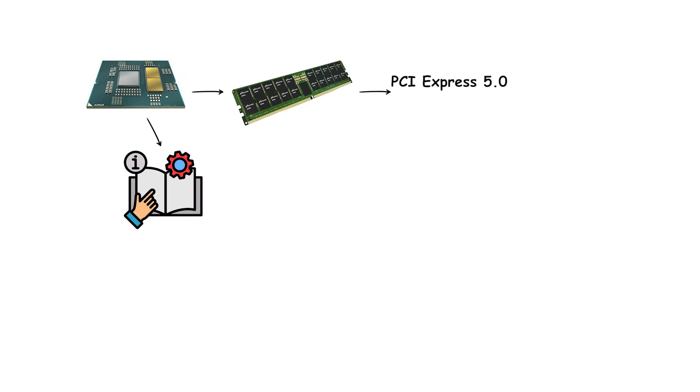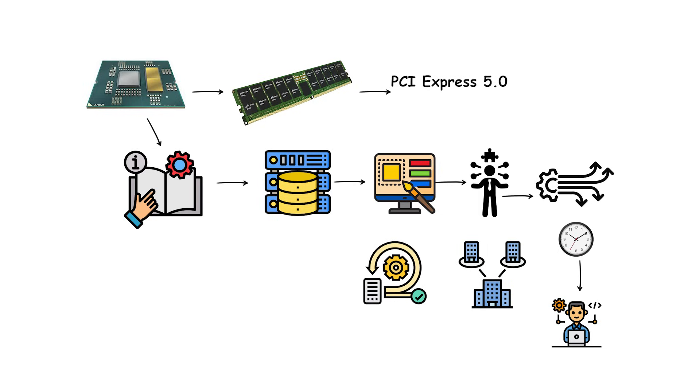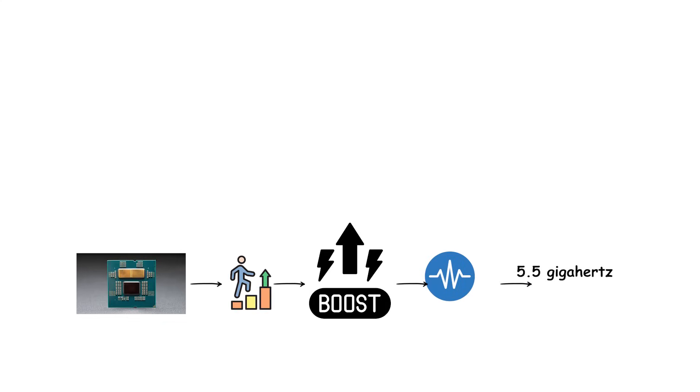They introduced support for DDR5 memory and PCI Express 5.0, giving access to the latest high-speed storage and graphics technologies. The architecture also expanded instructions per clock, improved branch prediction, and enhanced integrated graphics by adding RDNA 2-based graphics cores on most models. Ryzen 7000 chips reached boost frequencies above 5.5 GHz, making them some of the fastest consumer processors available.